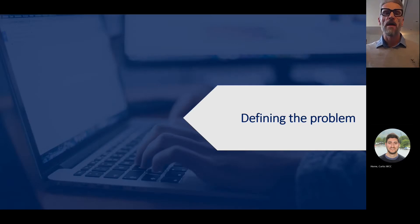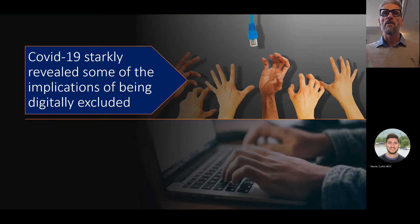Starting off with defining the problem, which is obviously a very important thing to do at the start of a project. The hard edge of digital exclusion was very much starkly revealed in the COVID-19 epidemic. Some of our residents were unable to buy food as they were vulnerable and needed to stay indoors. Some of our children were unable to access school lessons online because they didn't have access to a laptop, or the family laptop had to be shared across mum, dad, and sometimes three or four children. Those people who always relied on accessing the internet in the community via libraries and other community assets were left without access.